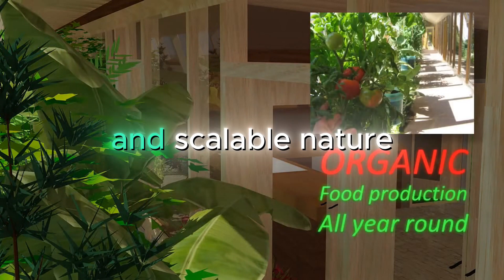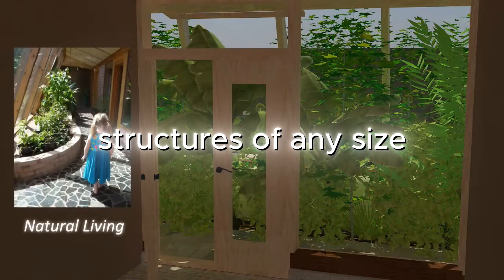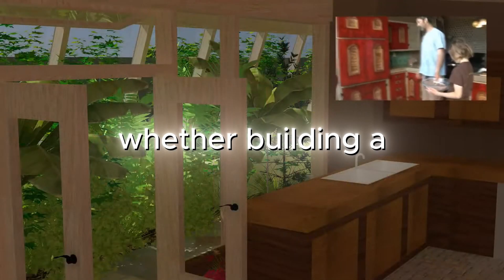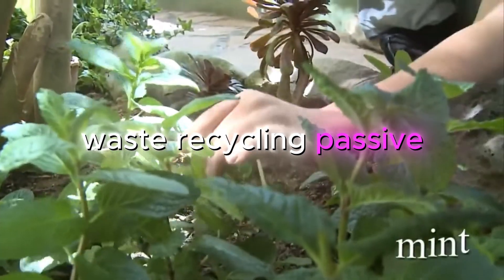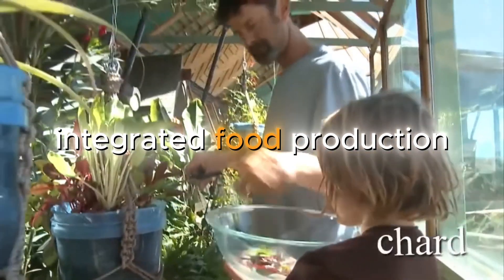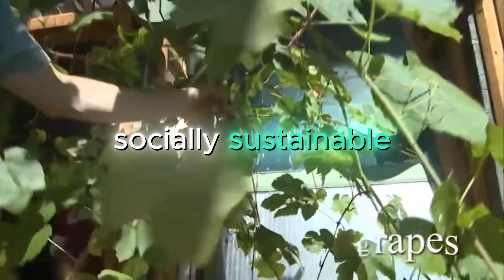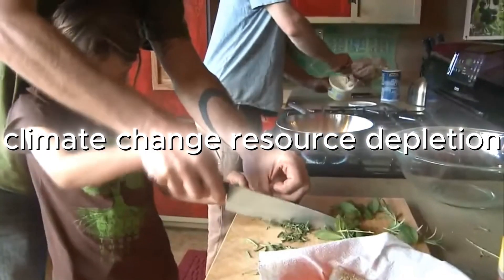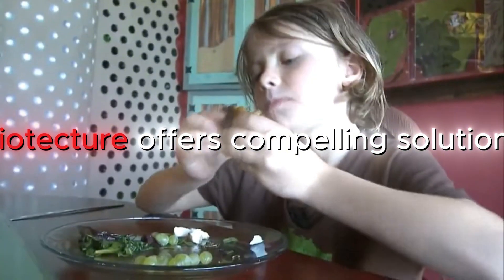The modular and scalable nature of Biotecture principles means they can be applied to structures of any size and adapted to various climates, needs and budgets. Whether building a small studio cottage or a large community centre, the same ideas of self-sufficiency, waste recycling, passive solar design, water autonomy and integrated food production can be employed to create buildings that are not just environmentally friendly, but financially and socially sustainable. In an era of economic uncertainty, climate change, resource depletion and increasing stress on urban infrastructure, Biotecture offers compelling solutions.